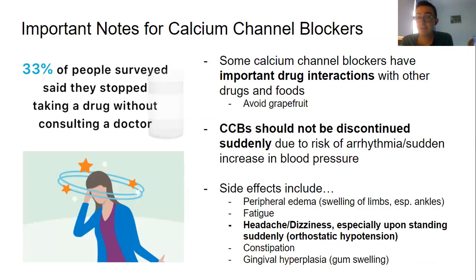CCBs should also not be discontinued suddenly. 33% of people surveyed said they stopped taking a drug without consulting a doctor. If there's one thing I always make sure to inform a patient about, it's that you should never stop a medication without consulting your doctor first — because sometimes the side effects after stopping a medication can actually be worse than when you're on it. For instance, if you suddenly stop a CCB, you have a much higher risk for arrhythmias and a sudden increase in blood pressure, which if a person already has cardiovascular disease, could lead to a heart attack, stroke, or other very serious problems.